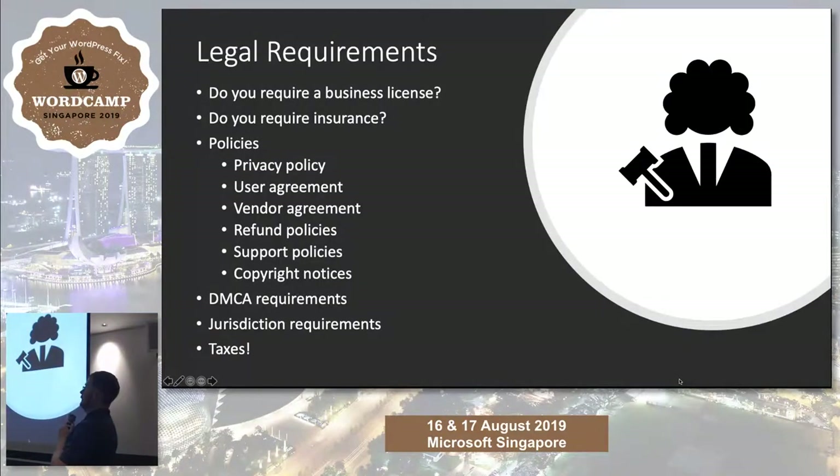Legal requirements. Do you need a business license? So many people build these systems and then go to sign up for bank accounts — or they don't at all and just put revenue into their personal account. Bad idea. Do you need business insurance? In a lot of countries you actually need business insurance even for internet businesses. Australia is a good example where you need a number of different insurances to do anything.